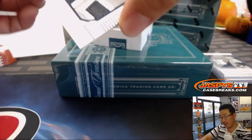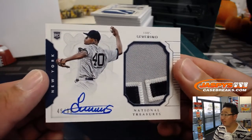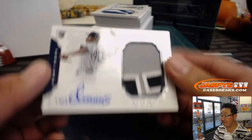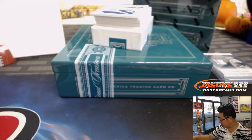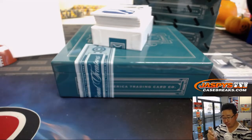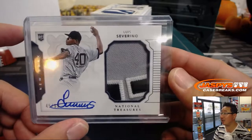We have a nice Luis Severino Rookie Patch Auto, 45 out of 99 — number five, that'll be for Joe Kroll. He had a pretty solid season — faded at the end a little bit, but had a solid season overall last year.